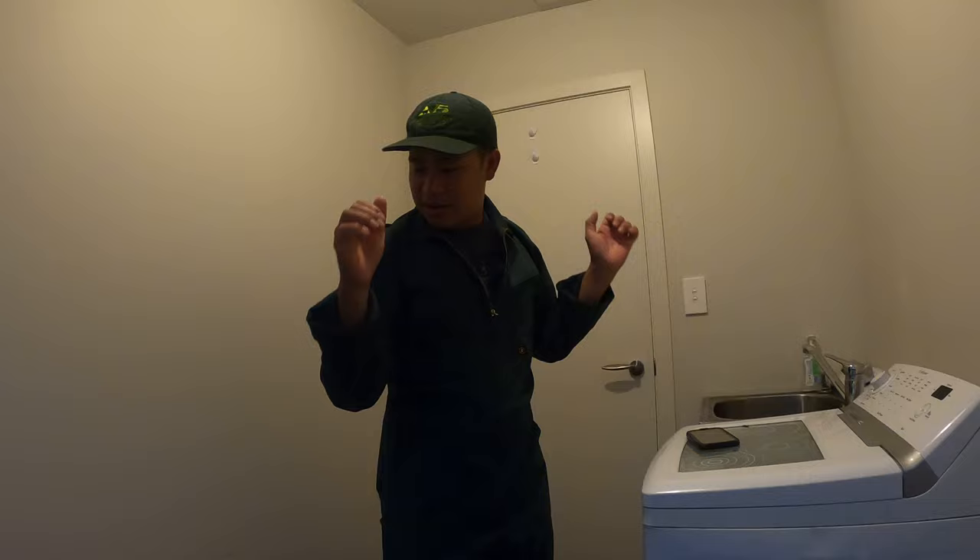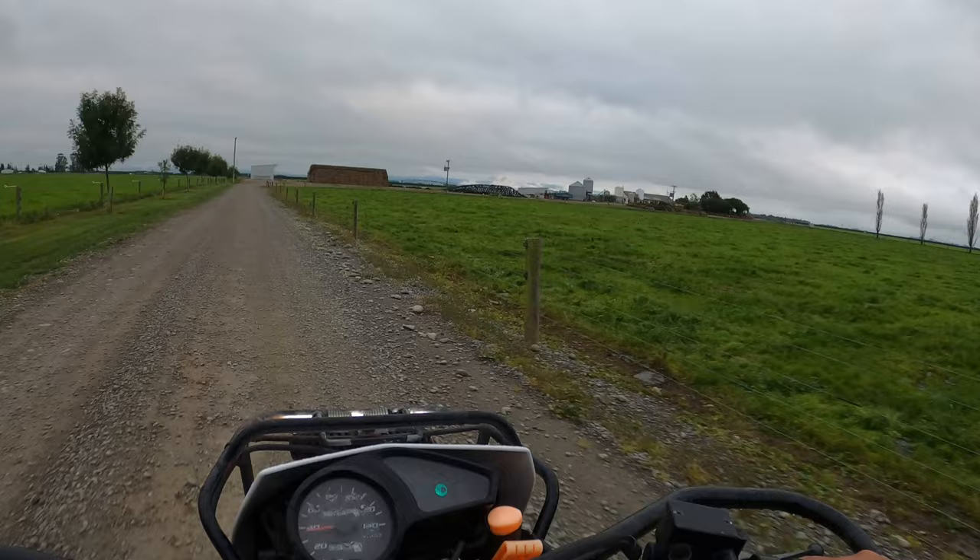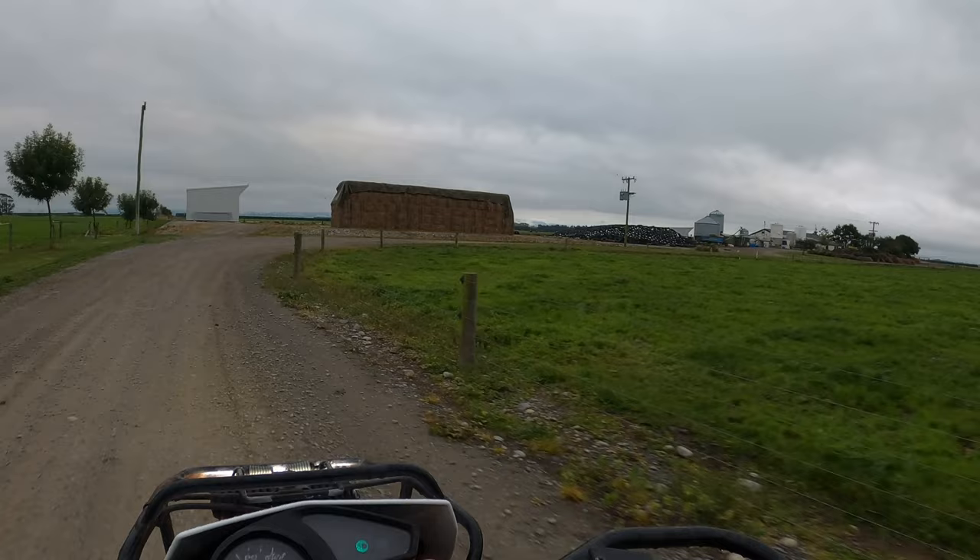Yung cover off ko pala is pangatlong araw na ngayon - as long as hindi siya marumi at hindi siya mabaho, okay pa yan. Pasok na tayo sa trabaho. Good morning, Chobo Farm! Another day, another challenges. Let's do this!